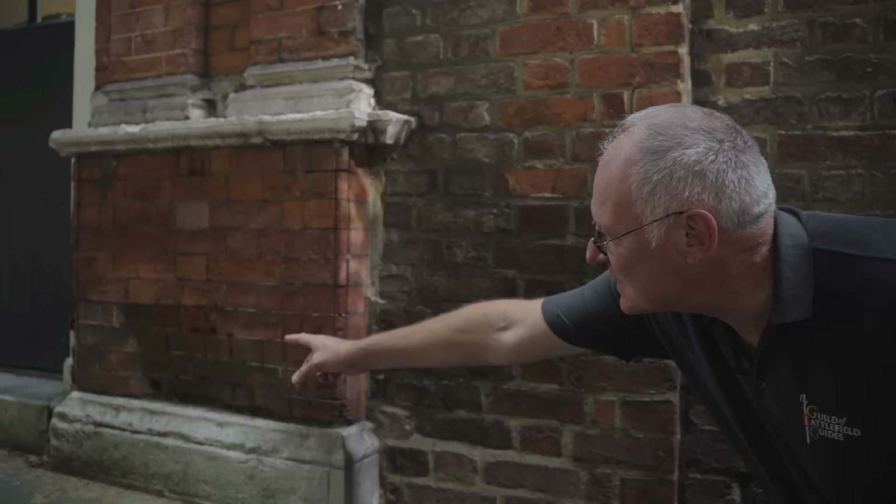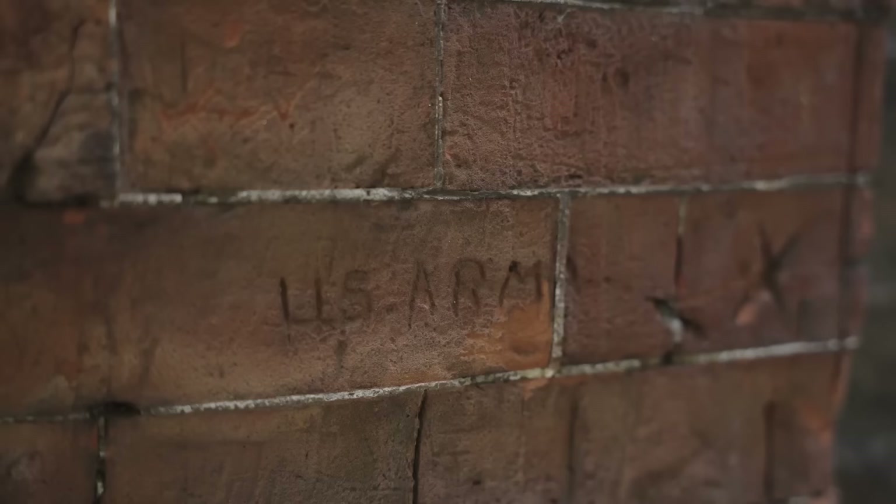Talking of graffiti — there is some graffiti in the brickwork here. You can just see the words 'US Army.' I suspect the gentleman that did that is probably no longer with us, but it's great that whoever he was left his mark on London nearly 80 years ago, and it's still here.